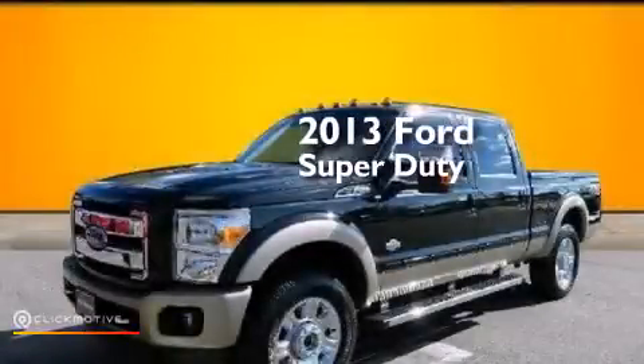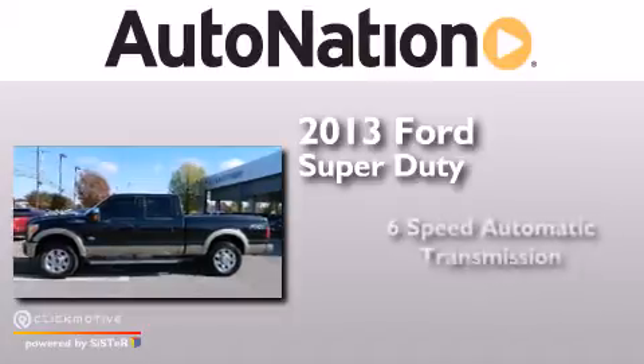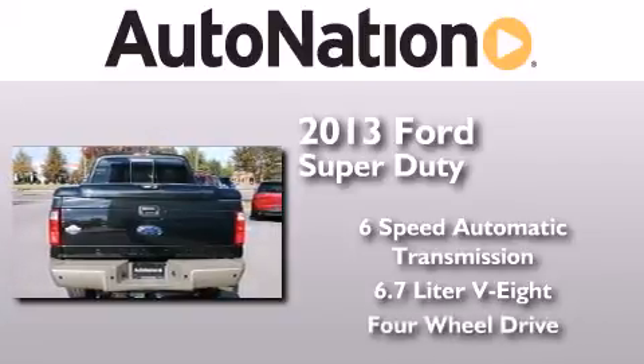This is a 2013 Ford Super Duty. This truck has a 6-speed automatic transmission, a 6.7-liter V8, and the added safety and control of 4-wheel drive.